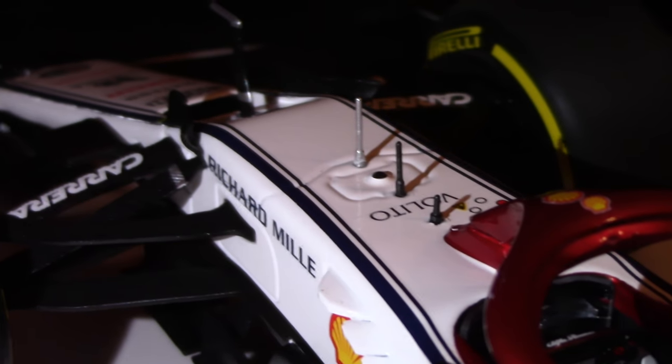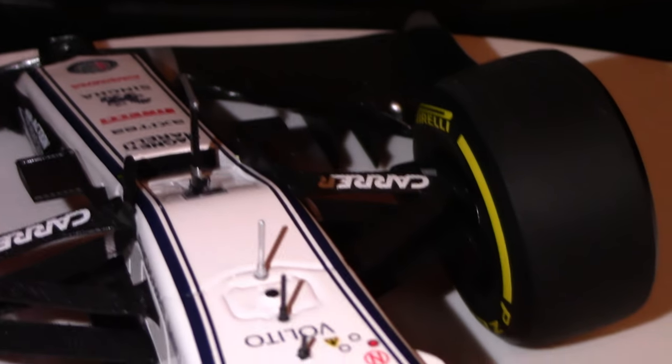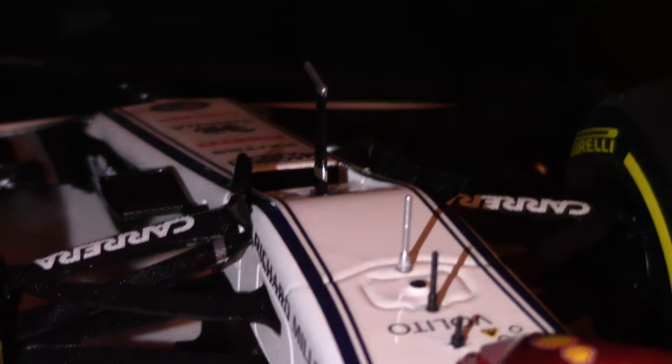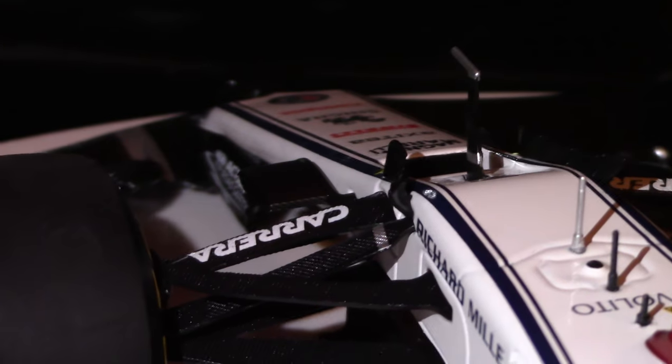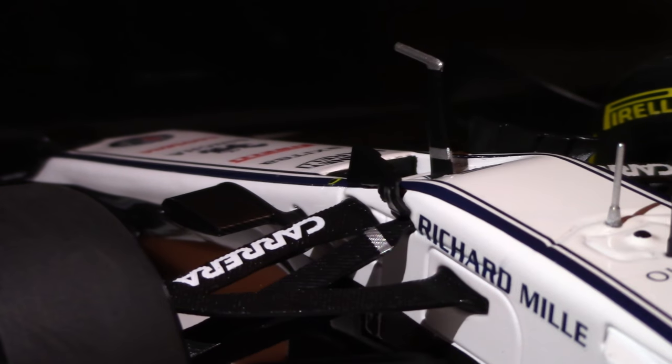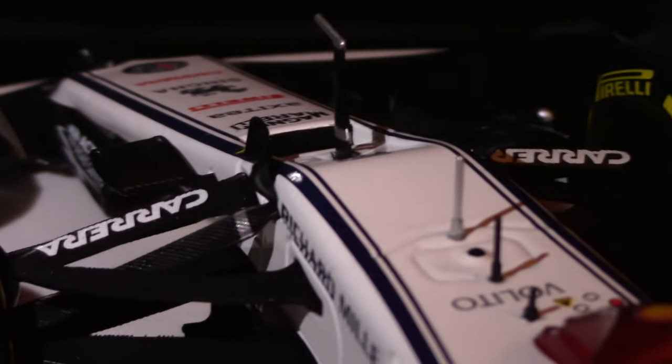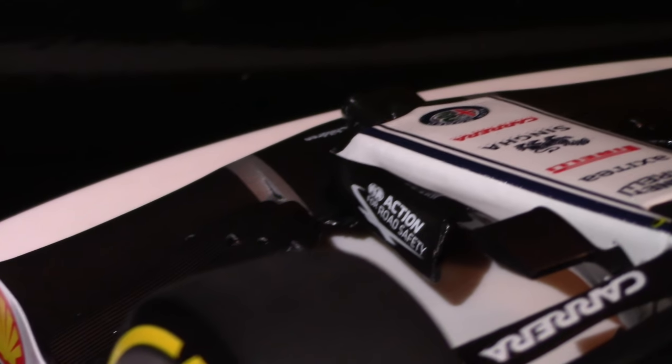Top side of the monocoque from another angle: the only additional detail visible now is the exit of the S-duct — the duct fed from those nostrils along either side of the nose tip on the front end. The air exiting up here creates downforce on the top side for basically no drag penalty whatsoever. If you can get an S-duct into your nose cone on an F1 car, you're going to do it because it's basically free real estate. There is the front suspension — double wishbone pushrod as discussed — and the little winglets on either side of the nose, plus camera mounts on both sides of the nose. Front wing pylons hold the front wing to the nose cone, with FIA Action Road Safety branding visible.